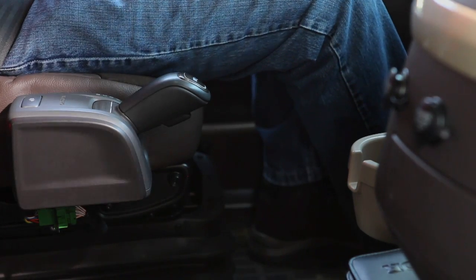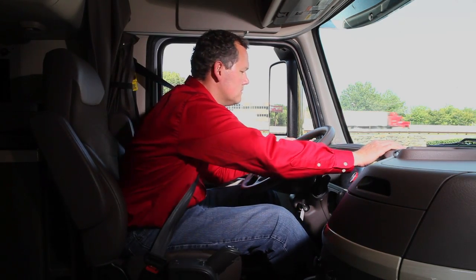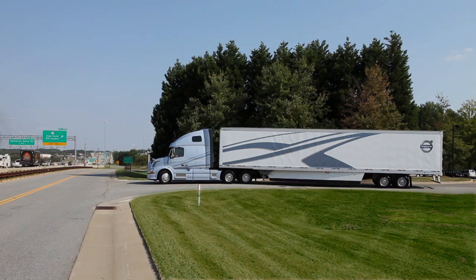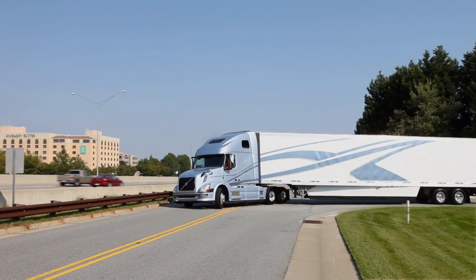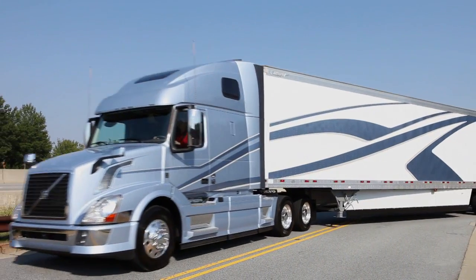Another reason is the Volvo I-Shift transmission, our own in-house fully automated 12-speed transmission. I-Shift is designed by the same engineering department that designed the engine, so they know everything there is to know about each other. And together, the Volvo engine and the I-Shift transmission deliver performance that is amazing.